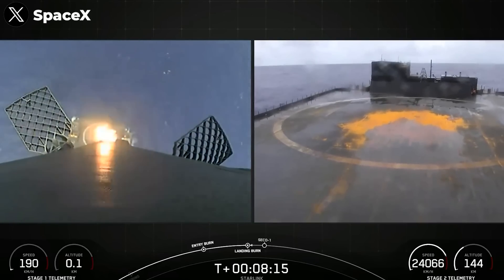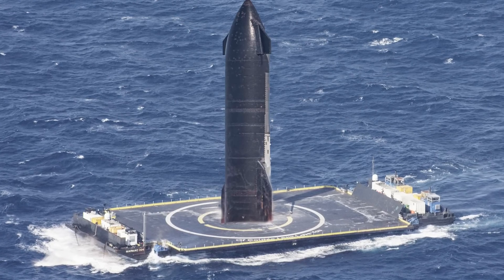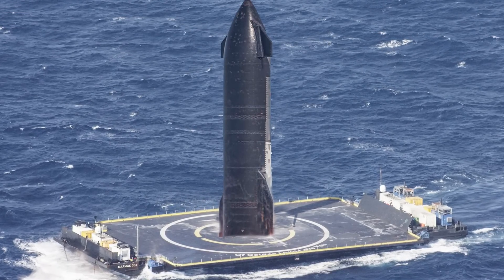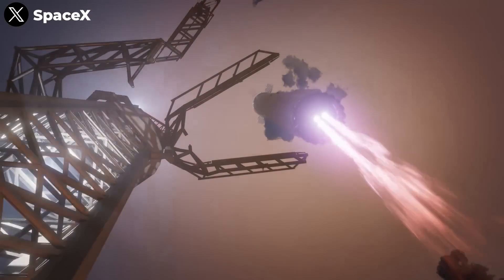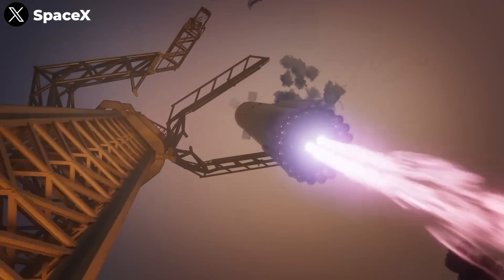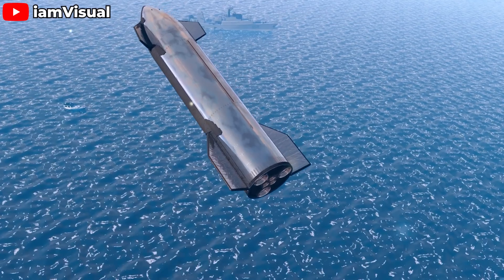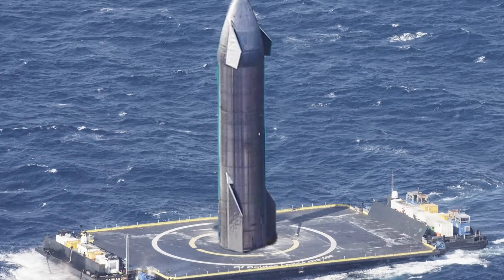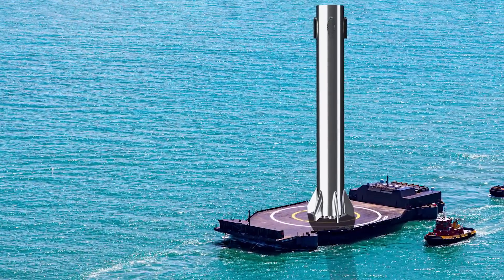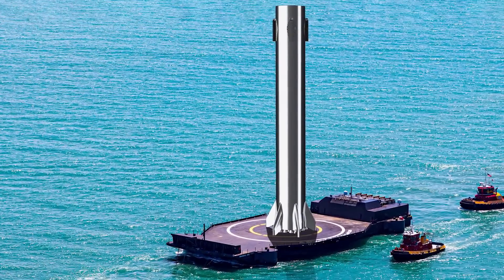SpaceX has made a name for itself with its mind-blowing ability to land rockets on drone ships, a feat they've perfected with the Falcon 9. Why aren't they using this method for their mighty Starship? Many people are under the misconception that landing on the chopsticks is the be-all and end-all for Starship — they're all wrong. SpaceX has always had an audacious vision: landing Starship right in the middle of the ocean. Let's find out in today's episode.